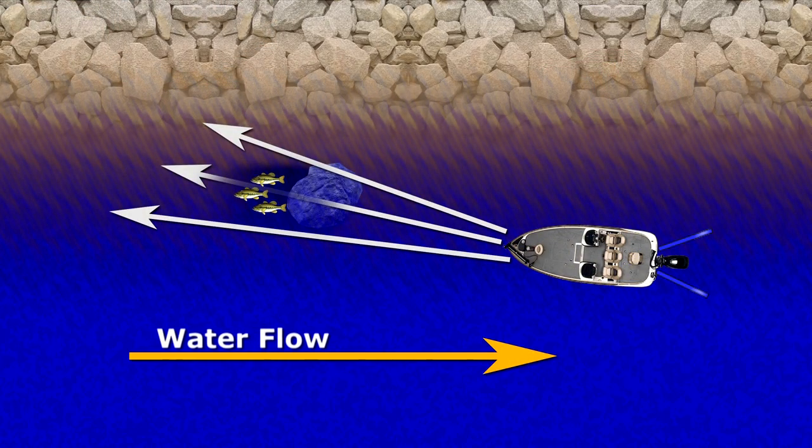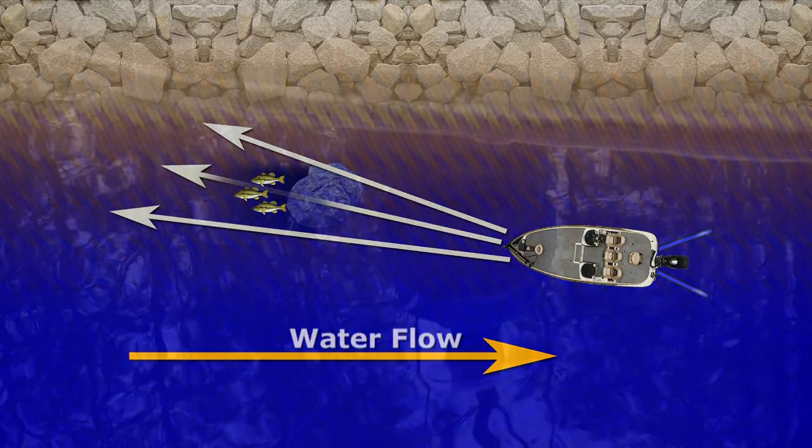Bass will face the flow and can react to your lure so much quicker, and this presentation is less likely to scare them. Bringing your bait up on the fish's blind side can spook them many times. Plus, drifting with the wind or current will rush your cast and affect your presentation. No doubt about it — boat positioning means more fish.